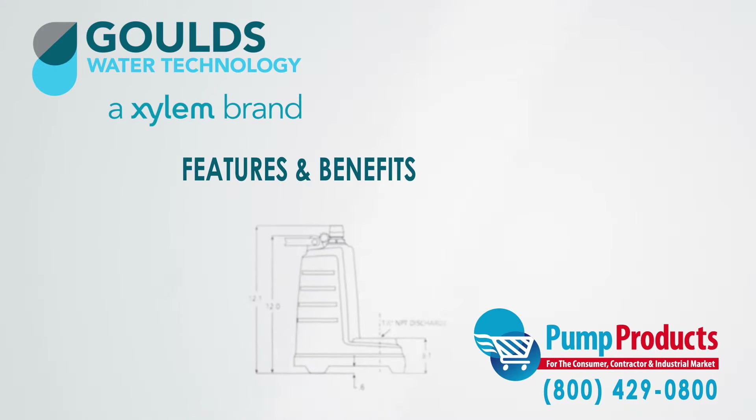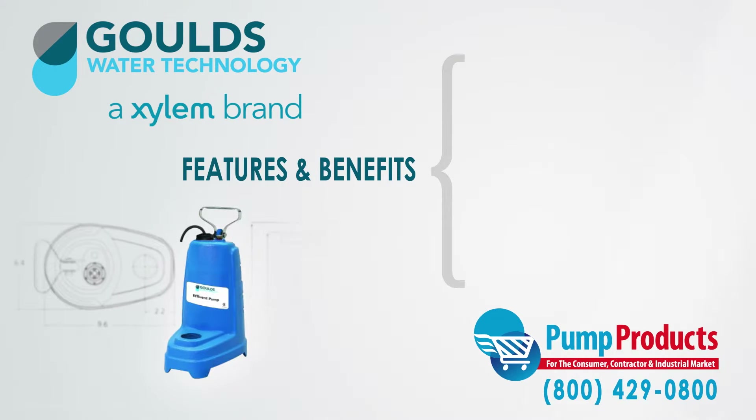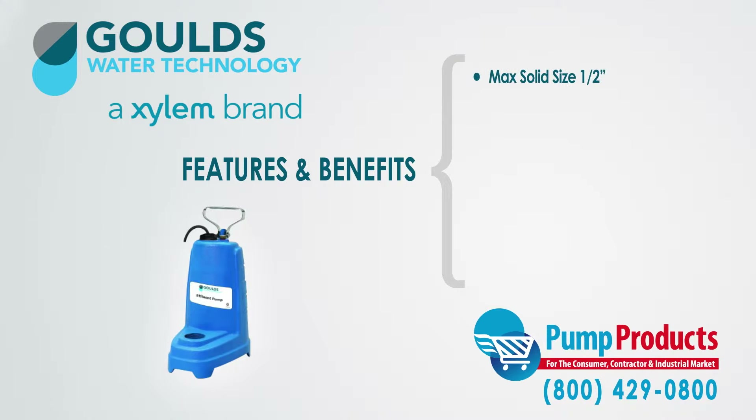Some of the features and benefits of the PE Series are: they can handle a maximum solid size of a half inch and have a discharge size of 1 and ½ inches.